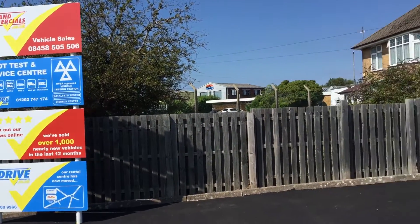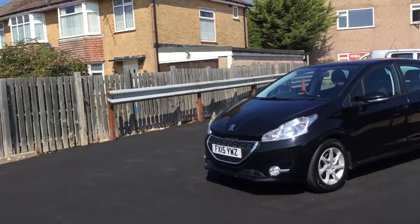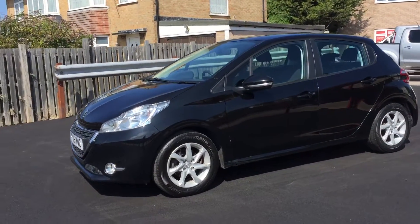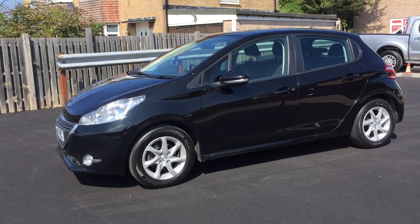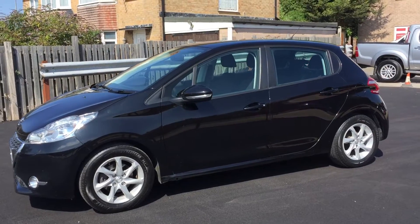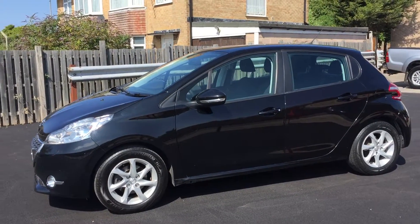Welcome to Cars and Commercials. It's a video appraisal for a 2015 Peugeot 208 — the 1.2 petrol active, which gives out alloy wheels, front fog lights, air conditioning, and a few other bits and pieces.